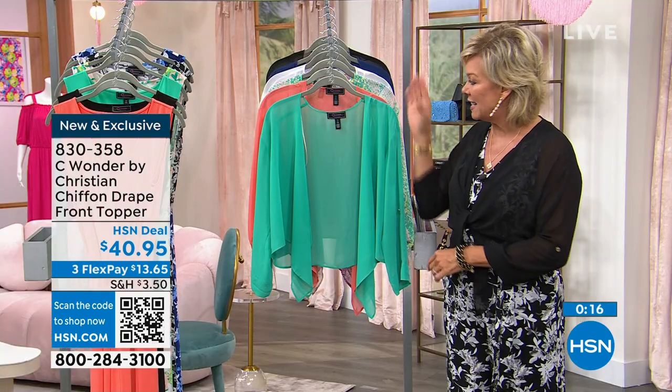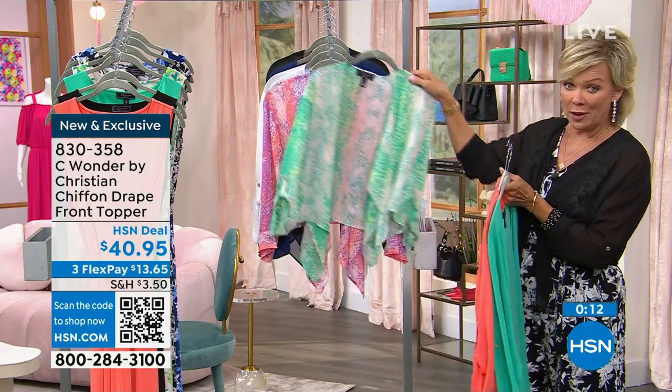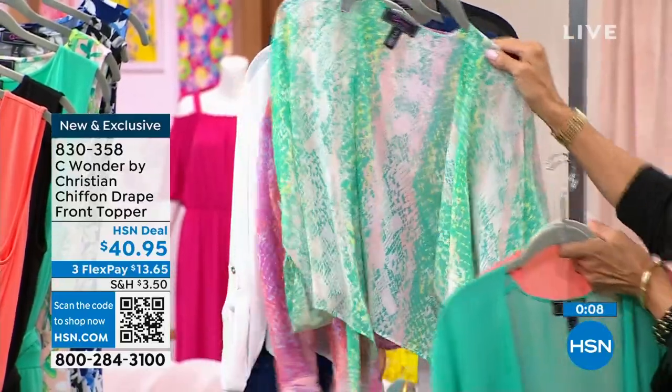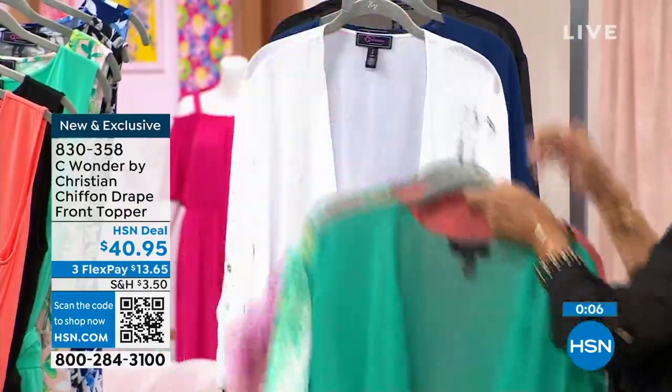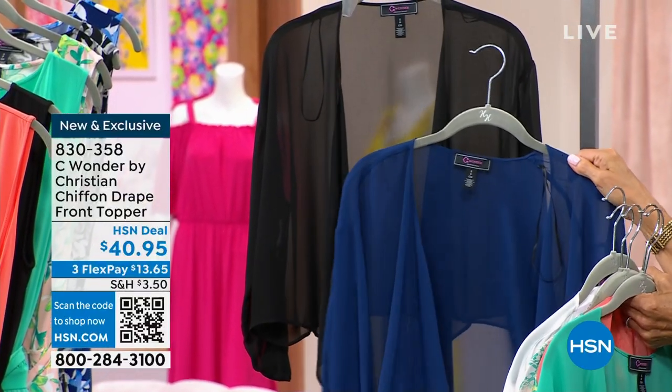Item number 830358. Once again — here's your jade, sunkist. The two python prints are done in jade and orchid. Love the white, love the navy, and of course love the black. Thank you for your orders — these are really, really popular.